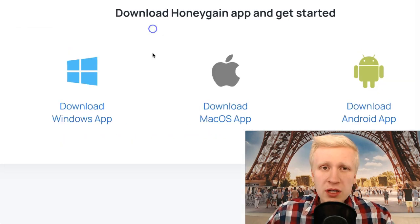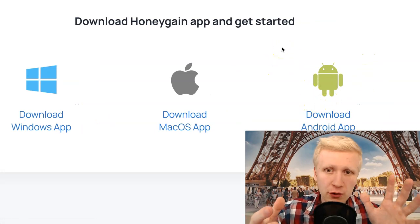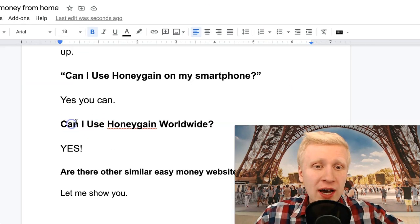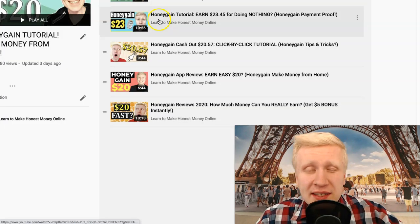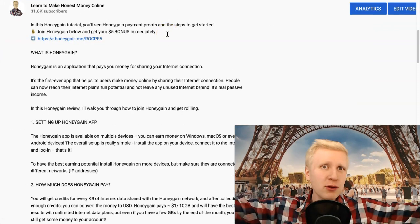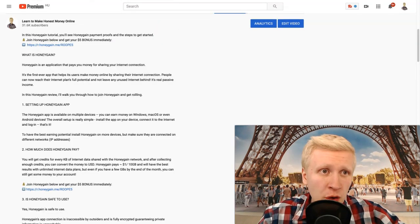Can I use Honeygain on my smartphone? Yes — simply go to their website and click 'Download Android App.' Of course you need to be on your mobile phone to download the mobile application. Can I use Honeygain worldwide? Yes, you can use this no matter where you're from — India, Philippines, Nigeria, the United States, Australia, Finland — anywhere. It's automatic income for you.